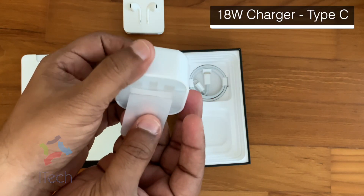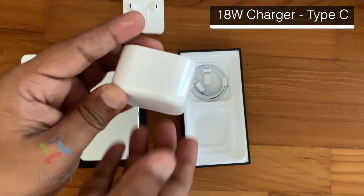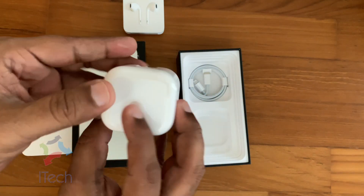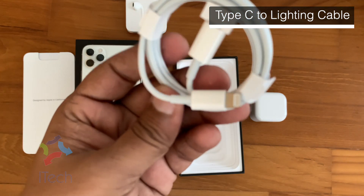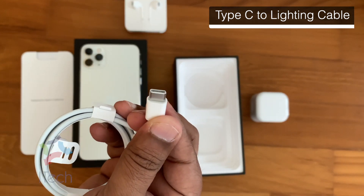For the first time since the original iPhone was released back in 2007, Apple finally included a wall plug and a cable in the box. The newly announced iPhone 11 Pro comes with fast charging, an 18 watt USB-C charger, and a USB-C to Lightning cable included in the box.